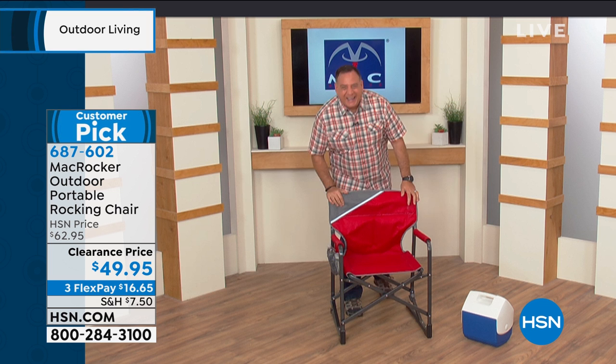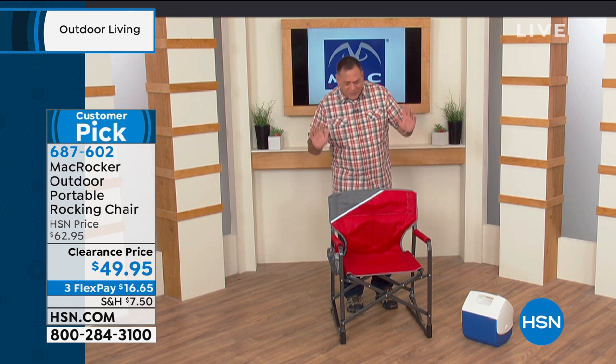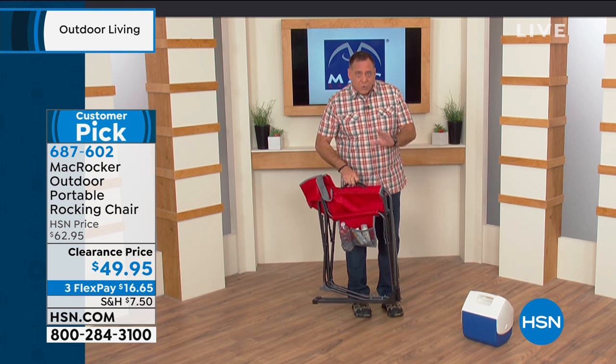Lou Caputo is standing by — this has been a huge customer pick. Hey Lou! This chair has been a slam dunk because we're all used to those chairs where you just sit there with nothing to do. This one is lightweight and compact, made out of powder coated steel on the entire frame, with heavy gauge denier nylon for the seating. All I do is grab the sides and the chair folds up. It has handles on top so you can carry it to games, the beach, wherever.